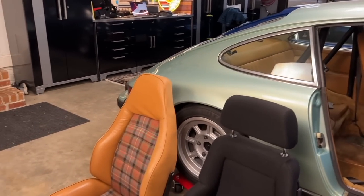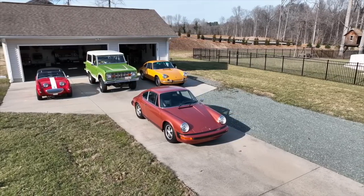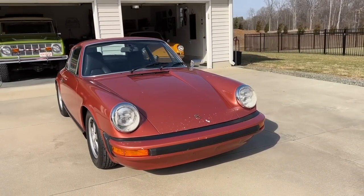What's up guys? Will here with Renthusiast, my YouTube channel that is all about Porsche ownership. In today's video, I take you through an interview I did with the owner of a 1974 Porsche 911 Coupe in Salmon — a very, very cool color. I had never seen it before, and I'll be curious to hear what you guys think about the color.